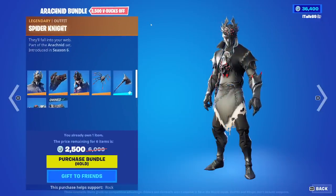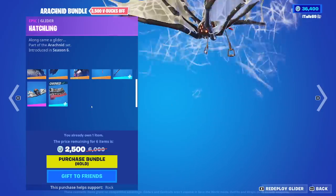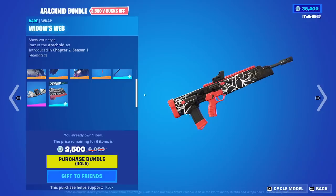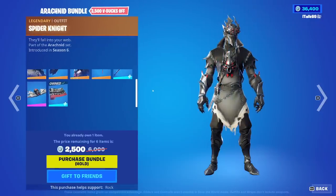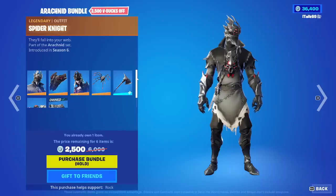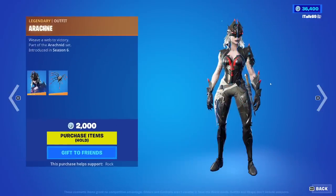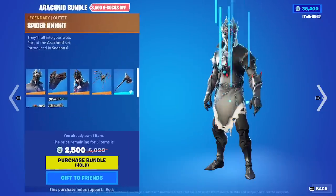Epic Games, thank you for the hookup. We got a new Arachnid bundle — this is brand new. We have the Spider Knight and the Arachne skins with the Web Breaker, the Hatchling Glider, and the Widow's Web Wrap. For me it's 2,500, but if you don't own anything in it, it's 3,000 because it's two Legendary skins, a Pickaxe, a Glider, and a Wrap. I don't know if I really care enough to buy this. You can buy everything separately. I hate the Glider so much.